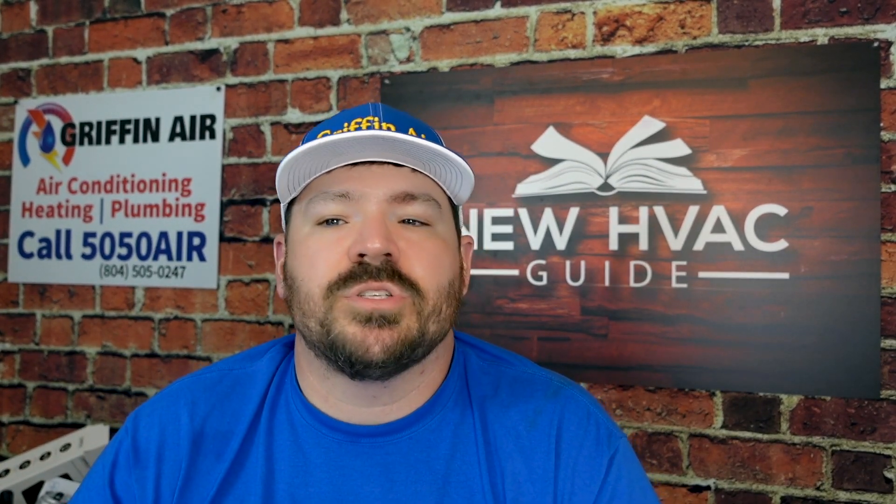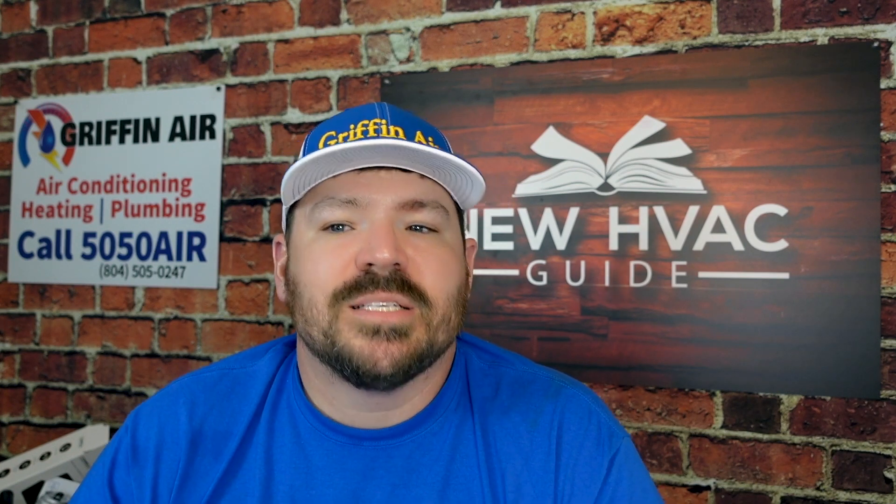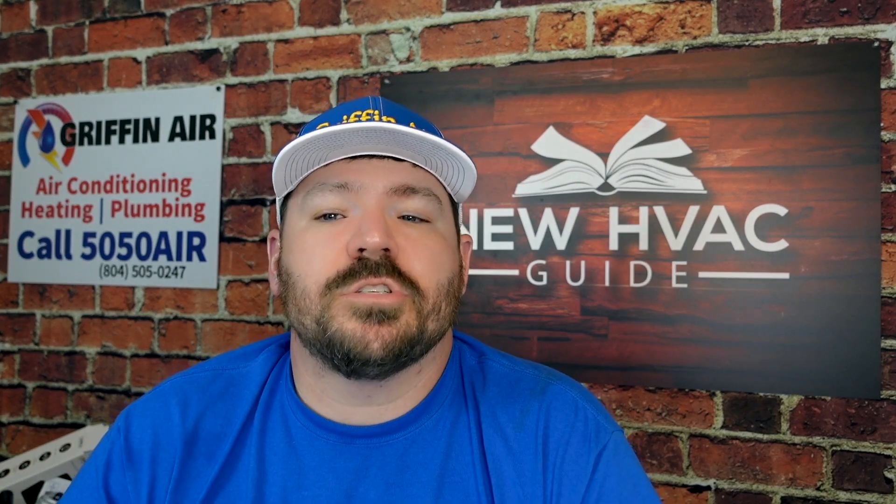The goal of the new SEER 2 testing procedures is to better represent external conditions seen in the field. Current SEER testing does not accurately emulate the influence of ductwork and external static pressure on HVAC products — because of this, it is not often representative of real-world applications. By increasing systems' external static pressure from the current SEER level of 0.1 inches of water to SEER 2's 0.5 inches of water, the new M1 testing procedures more accurately reflect current field conditions.